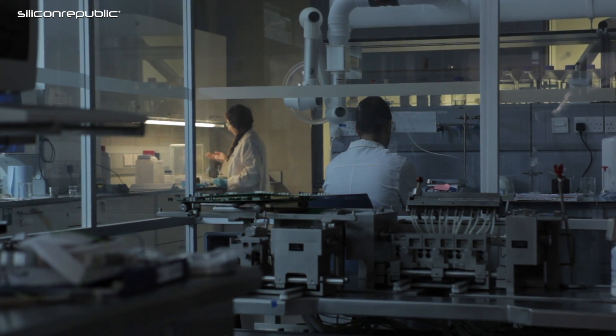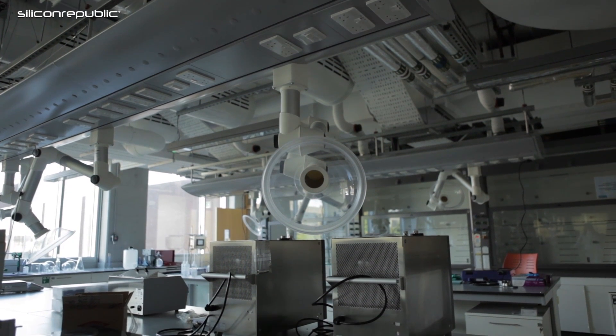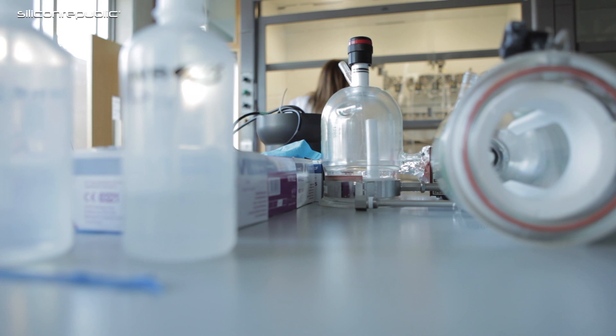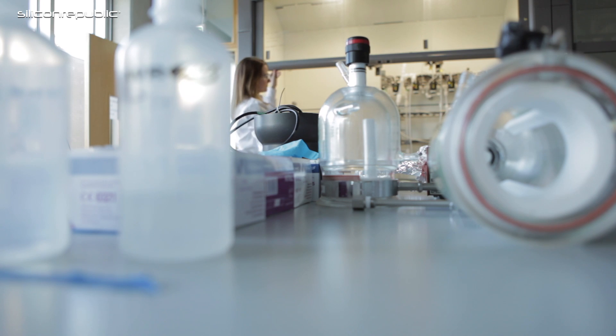The facilities in UL are ideally suited to this research because we have the Bernal Institute with state-of-the-art laboratory facilities, and then we have our Synthesis and Solid State Pharmaceutical Centre, which has a lot of the equipment we need in terms of process equipment and analytical equipment, as well as a critical mass of researchers in the area.